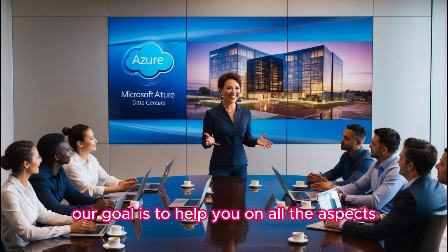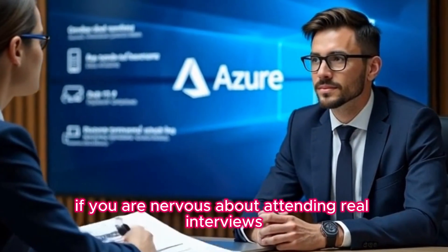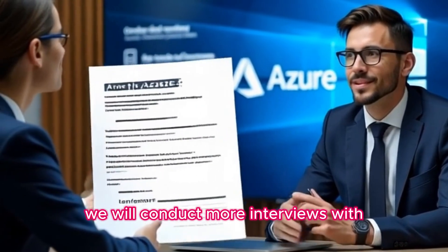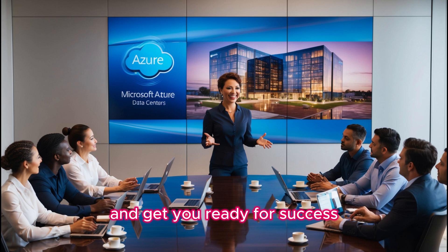Our goal is to help you on all aspects so you will be ready for the job. If you are nervous about attending real interviews, we will conduct mock interviews with our cloud operations leads, DevOps experts, and architects to build your confidence and get you ready for success.